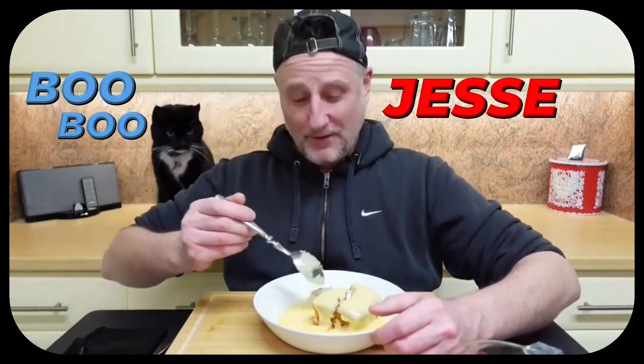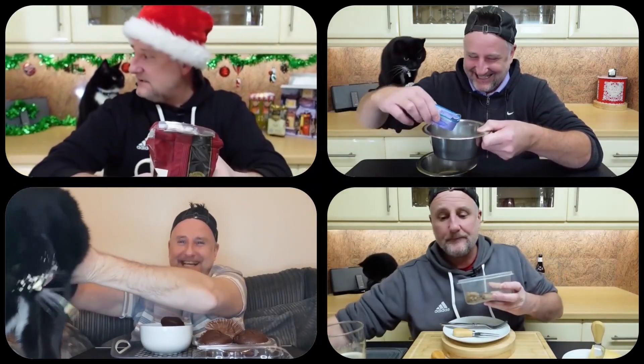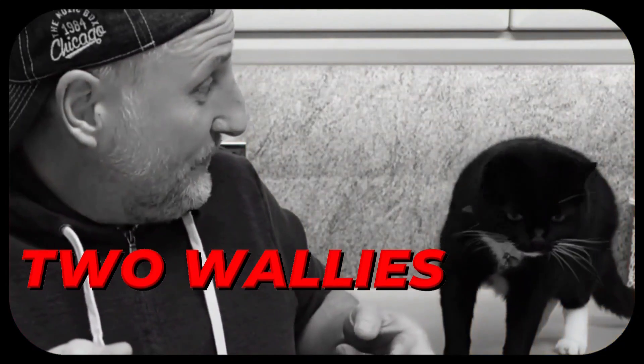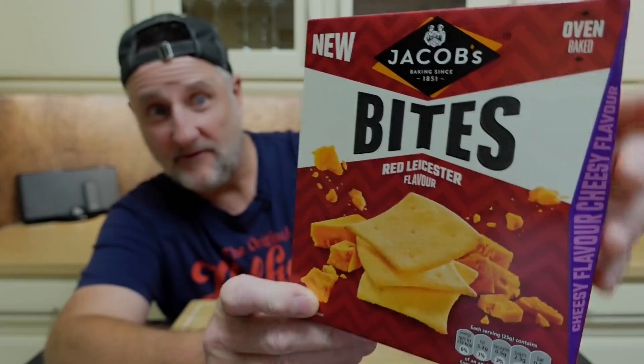From Ars Frey, Jacobs have released a new product. These are Jacobs Bites, Red Leicester flavour.